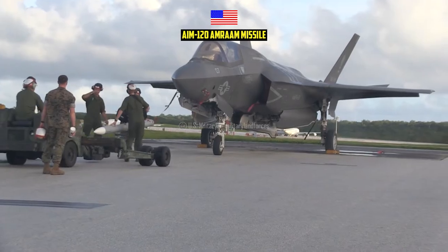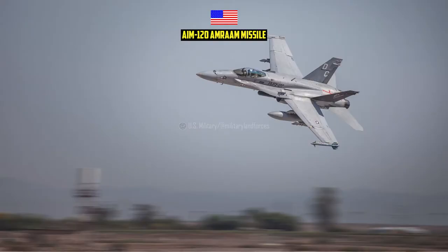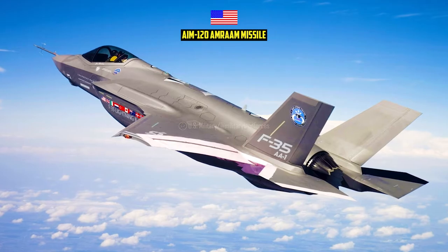It is integrated into fighter jets such as the F-15, F-16, F-18, F-22, Typhoon, Gripen, Tornado, Harrier, F-4, and F-35 Joint Strike Fighter.